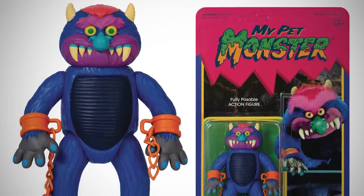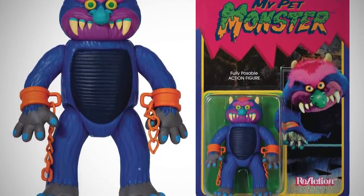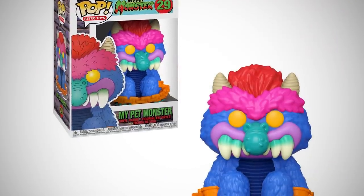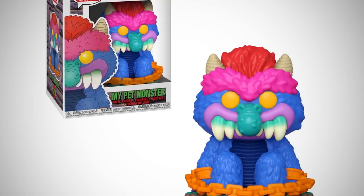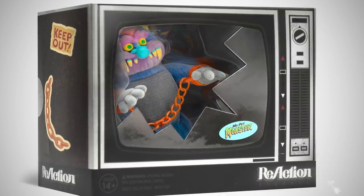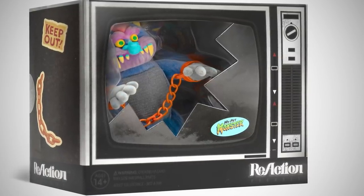In 2019, Super 7 released My Pet Monster and My Football Monster as part of their ReAction line of roughly four-inch action figures. Both figures have their shackles attached so they can't come to life, but those chains can be broken. In 2020, Funko released My Pet Monster Pops and Mystery Minis. And just this year, in 2021, Super 7 released a special flocked version of the same My Pet Monster ReAction figure in a television box presentation, recreating the cover of the videocassette box art for the live-action movie from 1986 — completing the circle of life and the journey from the 80s into the future.